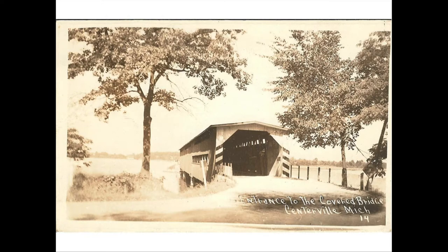Another one south of here is in Centerville — the Langley Covered Bridge. It crosses the St. Joe River, and it's unique because it sits very low to the water, just four or five feet above the river itself. This bridge still stands today and is a vehicle crossing, so you can drive your car through it. It's quite a long bridge, similar to some of the others we've seen.